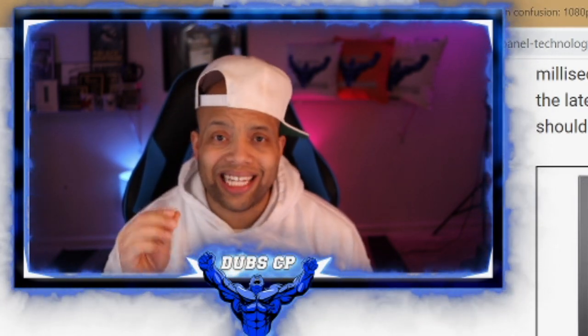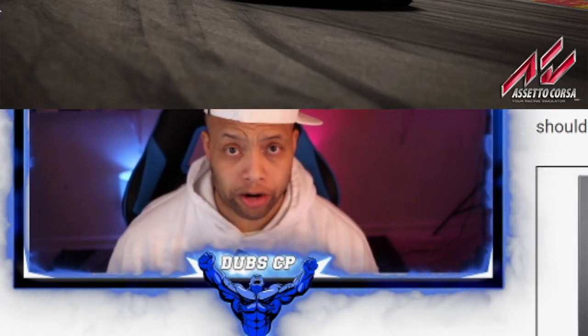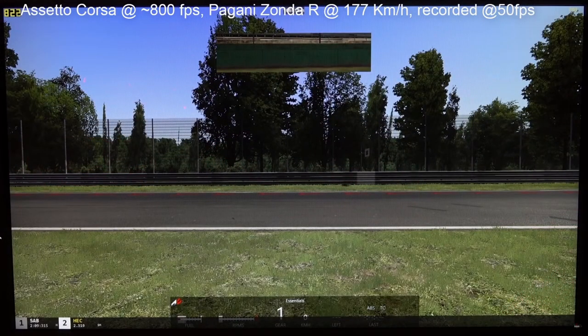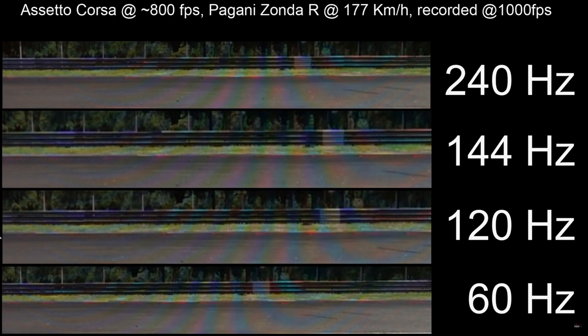Enough talking about panels though. Let's get into the coup de grace — let's talk about refresh rate for these gaming monitors. Using a clip from WASD.ro, I want to talk about one of the most important aspects of your gaming monitor, and that is the refresh rate. We're talking 240, 144, 120, and 60 hertz.